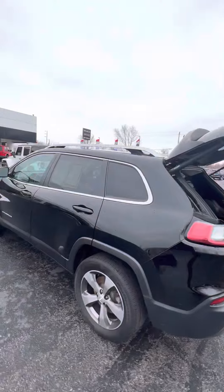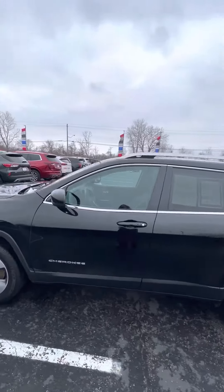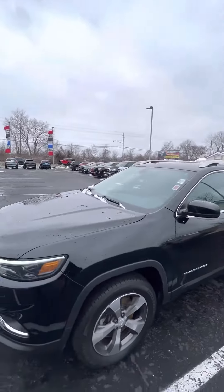Again Lori, this is Mike over at Ken Ganley Buick GMC, and if you have any questions on our 2019 Jeep Cherokee, please let me know.